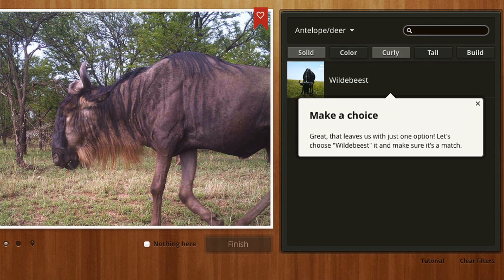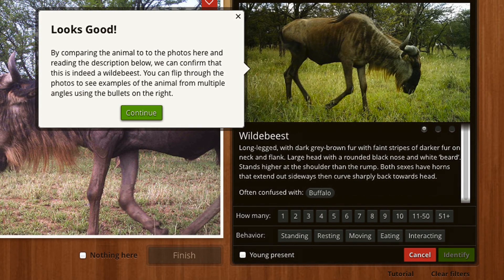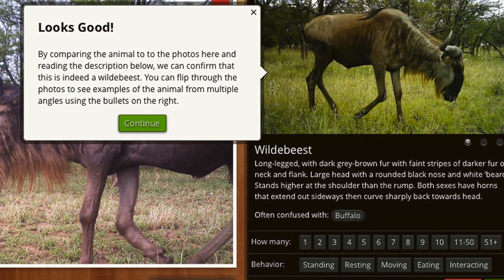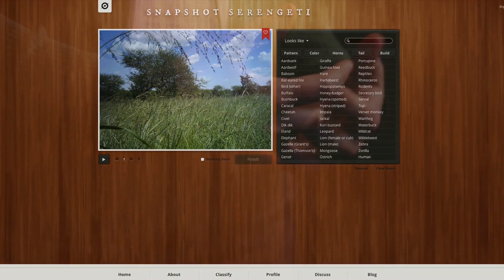We had to go through all of them and figure out what was in each image, and that was our limiting step — actually going through all of these many, many images. So we needed help with that. We partnered with Zooniverse, and that's how Snapshot Serengeti came to be and why we're asking volunteers to help us.